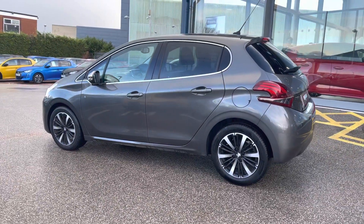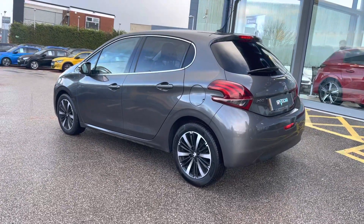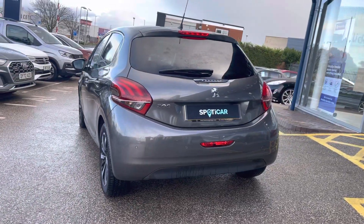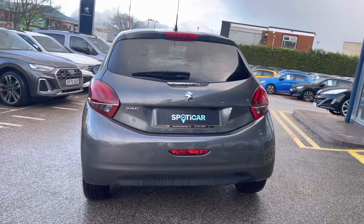This vehicle has got a full dealer service history with the next service being due in September 2023. You also have the ability to achieve up to 51 miles per gallon in this vehicle, which will be extremely cost effective.